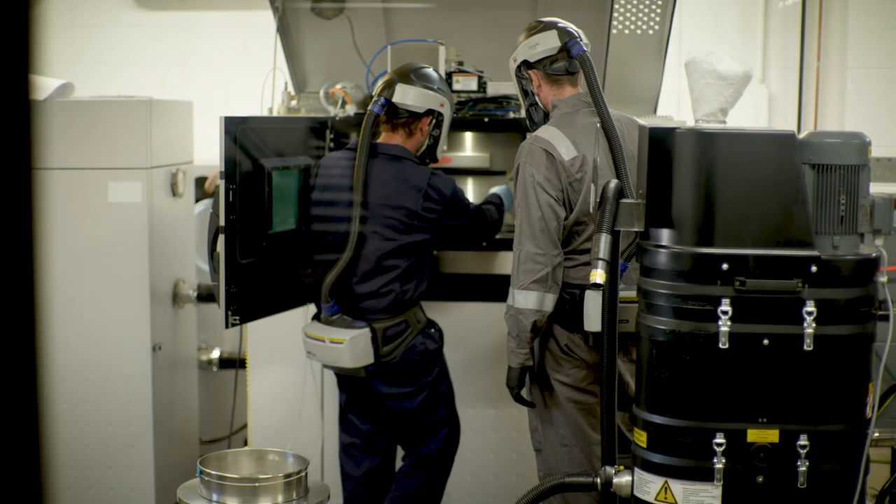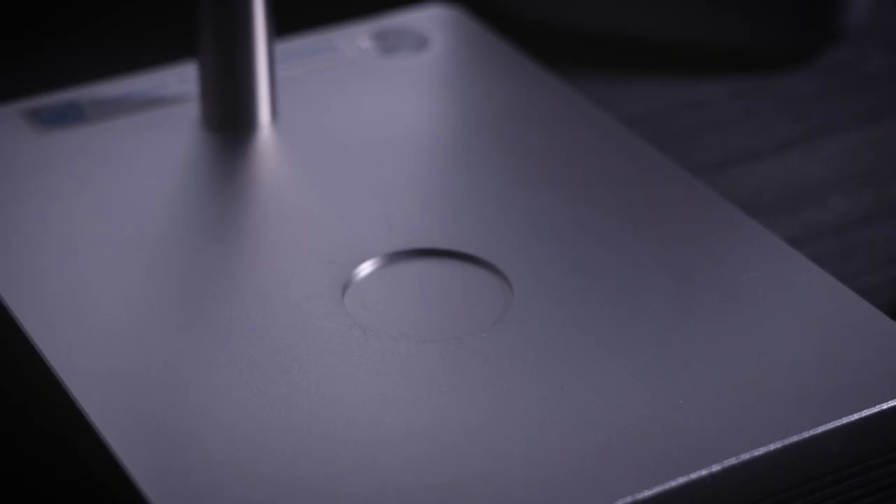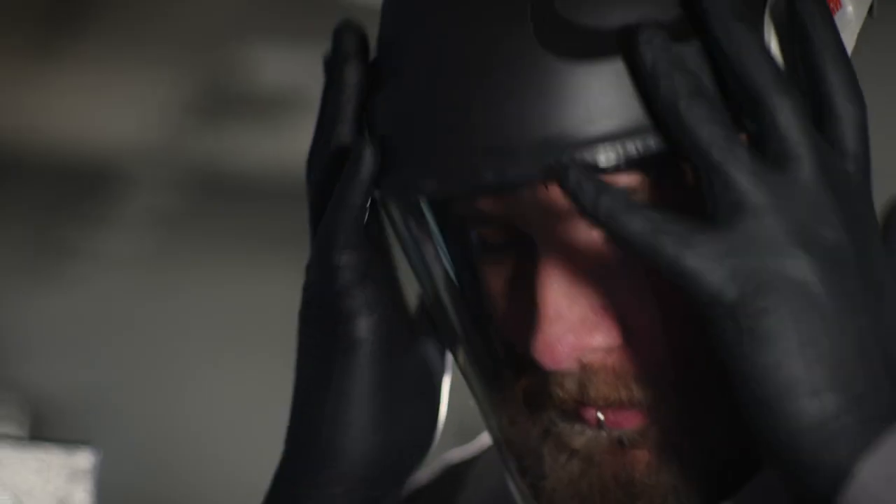There's only so many different ways to cast, hammer, and cut material. Additive manufacturing is escaping those boundaries because you start with nothing — you start with a metal powder that's formless, featureless, and you turn it into almost any shape that you want.